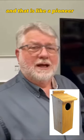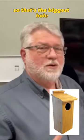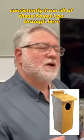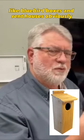A pileated drills an oblong hole like this, and they're like four inches — that's the biggest hole of all the woodpeckers you're going to need. One thing I want you to notice consistently from all these boxes is they tend to be longer than most nest boxes, like bluebird boxes and wren houses.